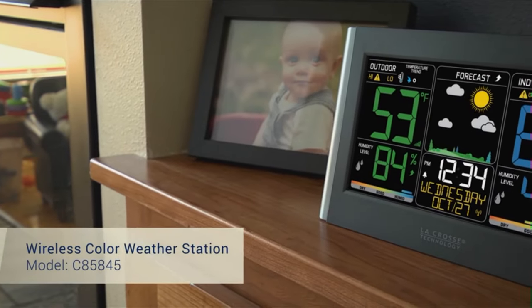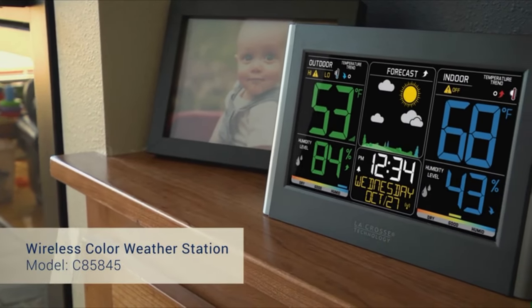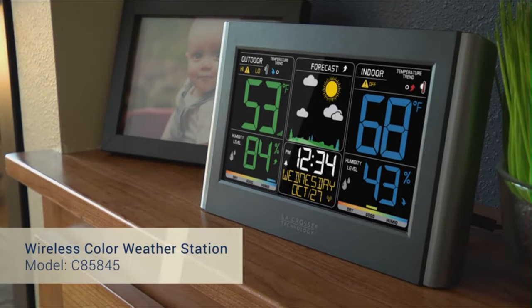Indoor and outdoor comfort level indicators help you achieve a comfortable and healthy living environment. This wireless color weather station was designed with you in mind. La Crosse Technology — tomorrow's weather, today.